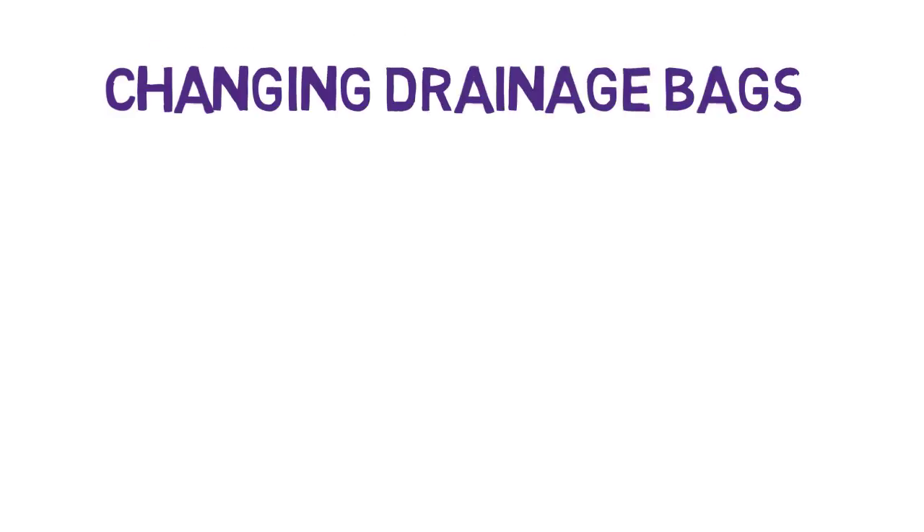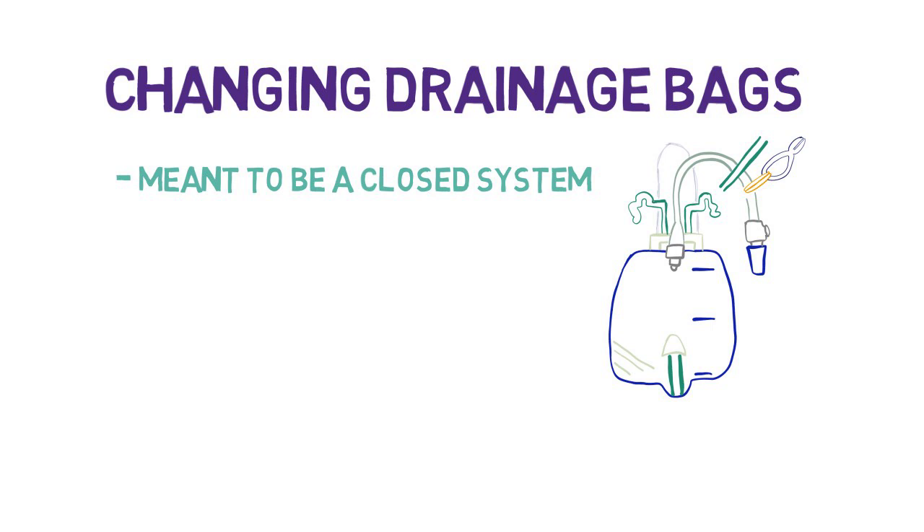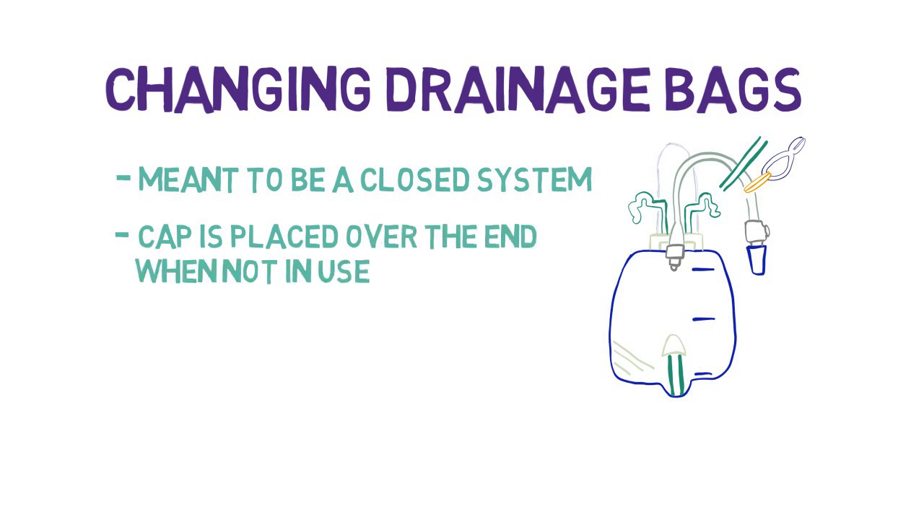Changing drainage bags. The drainage system is meant to be a closed system in order to prevent infection. When changing drainage bags, it's important to clean the end of the system — this can be done with an alcohol swab. When a bag is not in use, it's important that a cap is placed over the connecting end and stored away safely.